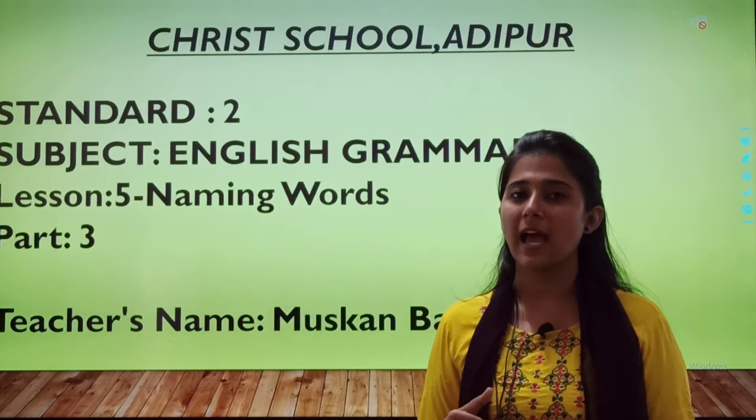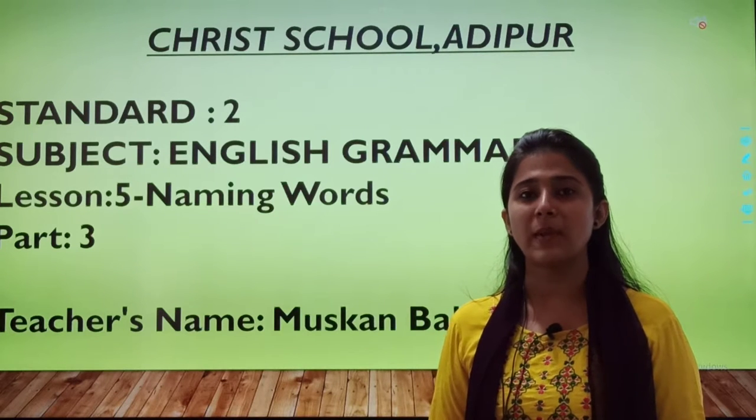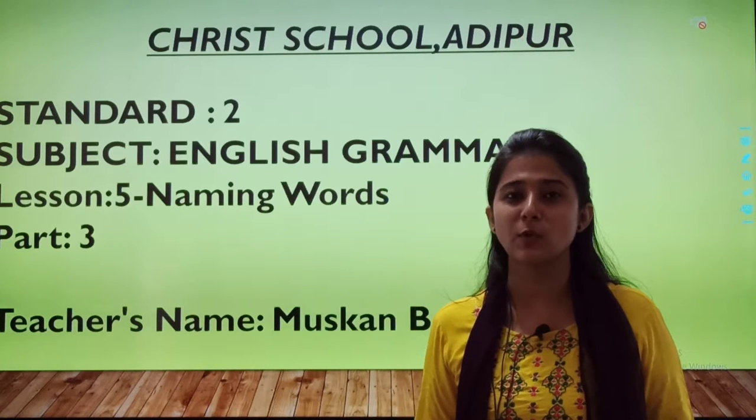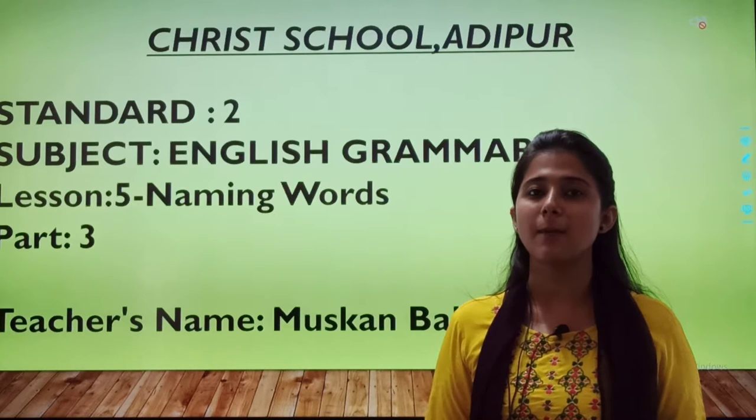Examples of animals: cat, dog, deer, giraffe. Examples of place — where are you? At your home. And where will you come sometimes? School. So home, school, garden — all these are examples of places.